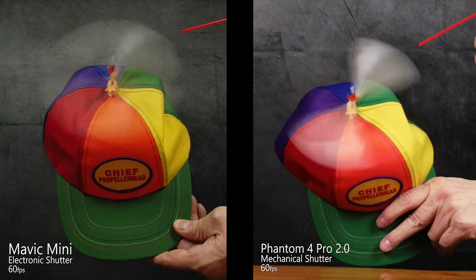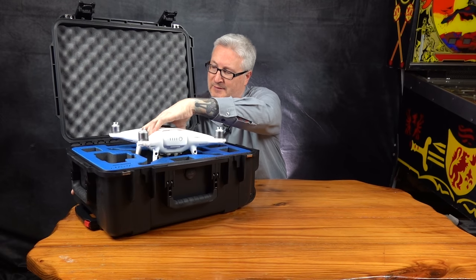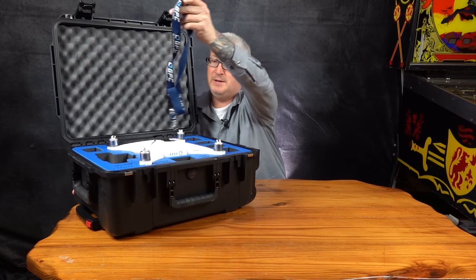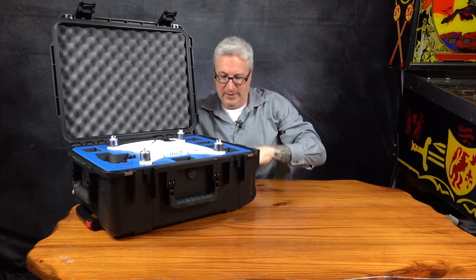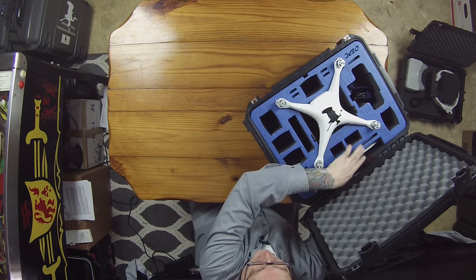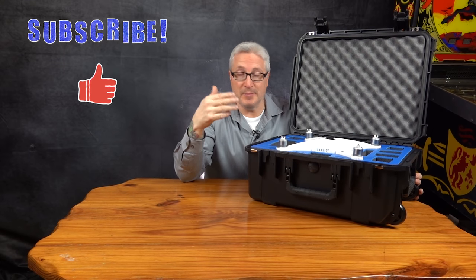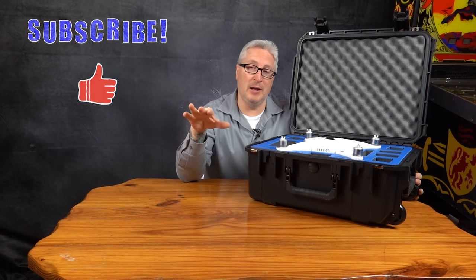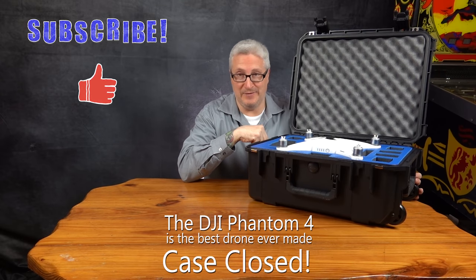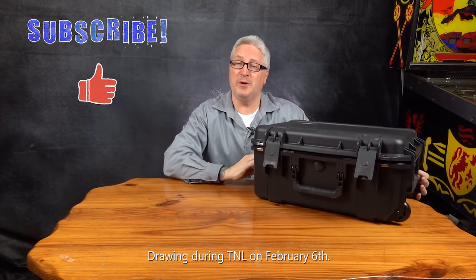I could go on and on forever about the advantages of the Phantom 4 Pro 2.0, but you probably want to know how to win this lovely case. It's so lovely, and it comes with a GPC strap for your controller. I'll even throw in these crappy silent propellers for you. Just make sure you're subscribed, a thumbs up would be nice, and then comment below: 'The DJI Phantom 4 is the best drone ever made.' Case closed. And I will pick a winner from those who commented.